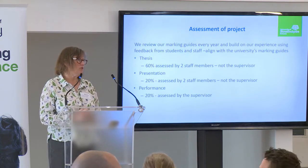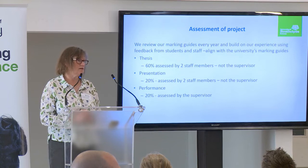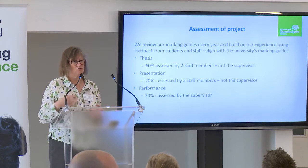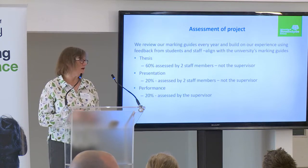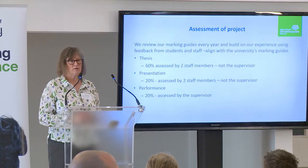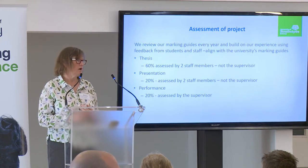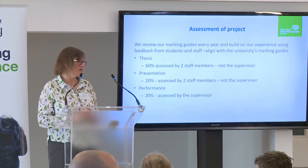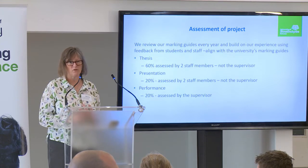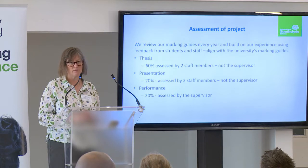In terms of assessment, students have to write a thesis, and the format is the same irrespective of the type of project — it has to look like a paper, with introduction, materials and methods, results, and discussion. That's assessed by two independent members of staff, not the supervisor, so there's no supervisor bias. They also have to give a presentation — either a poster or a talk — again assessed by two staff members who are not the supervisor. Last but not least, the supervisor assesses their performance: how good they are at developing their hypothesis, finding material, analysing data, and how they perform in the lab.